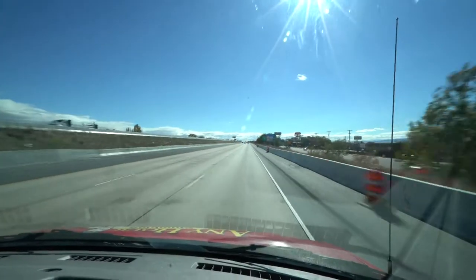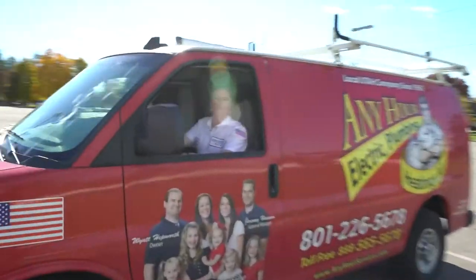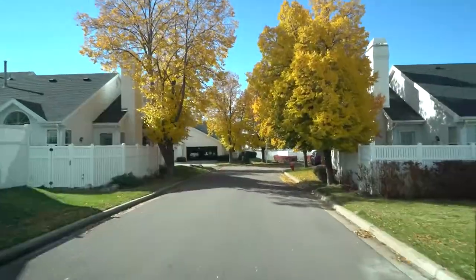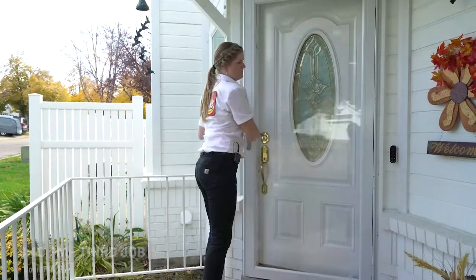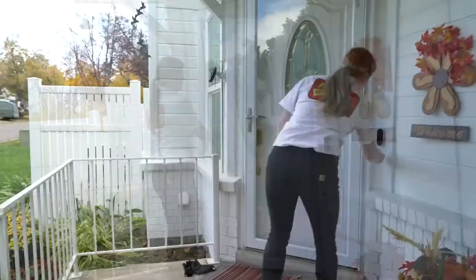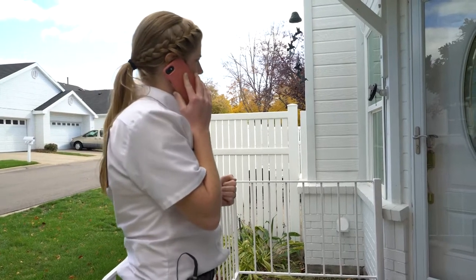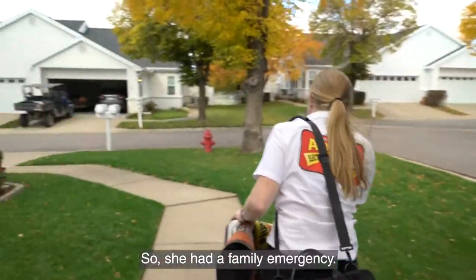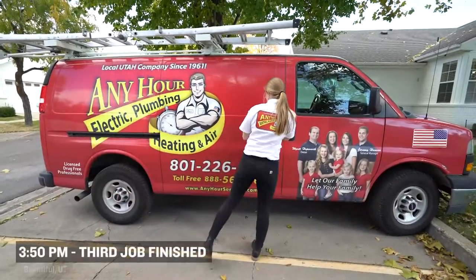We're going to go do a furnace tune-up on a 10-plus-year-old furnace, but there aren't really any notes, so I'm just going to go check it out. We knock twice and then ring the doorbell. I'm at Jane's house — I've knocked a couple times and rang the doorbell but no one's coming to the door. She just had a family emergency, so I'm going to move this job and put another one on. Dispatch is going to find us another call and we'll head there.